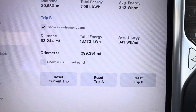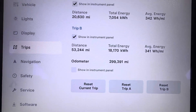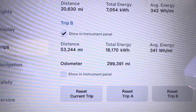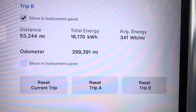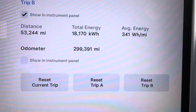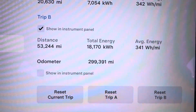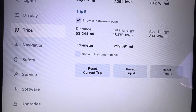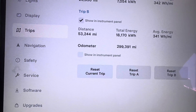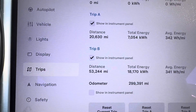You can see I've got 299,391 miles on my Tesla. The last stretch got 53,000 miles on it with an average of 341 watt-hours per mile and 18,000 kilowatt hours used to charge that up. That's pretty aggressive driving — I go on average 5 to 10 miles an hour over on the highway, and on city streets probably about 5 miles over at most.